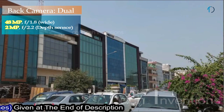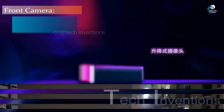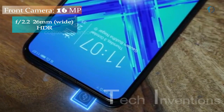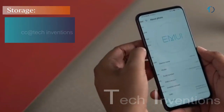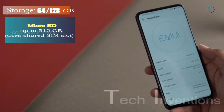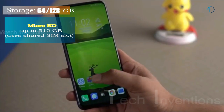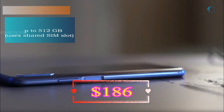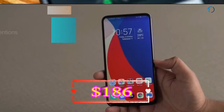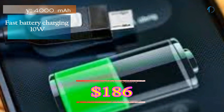The Honor 9X has a dual rear camera setup: a 48MP main shooter with f/1.8 aperture and a 2MP depth sensor with f/2.4 aperture. On the front, it features a 16MP motorized pop-up selfie camera with f/2.2 aperture. It runs EMUI 9.1 based on Android 9.0 Pie, with 64GB or 128GB of built-in storage expandable via shared microSD up to 512GB, and is powered by a 4000mAh battery with 10W fast charging.